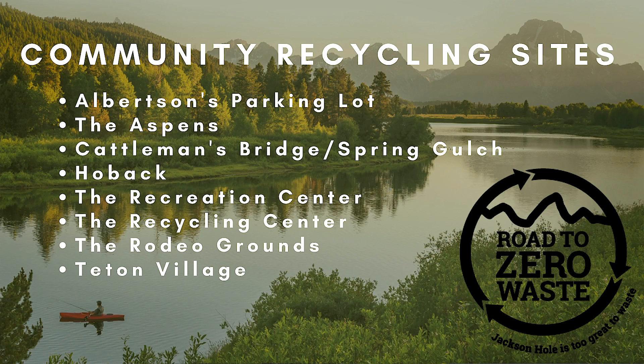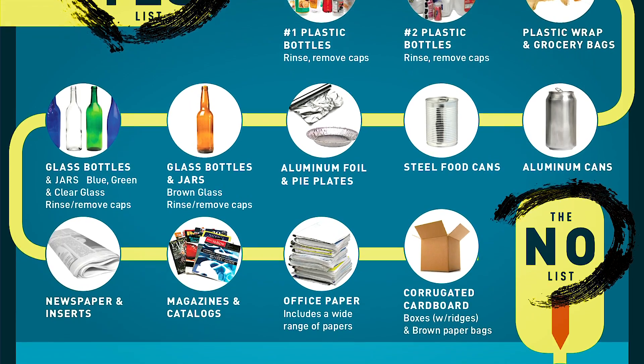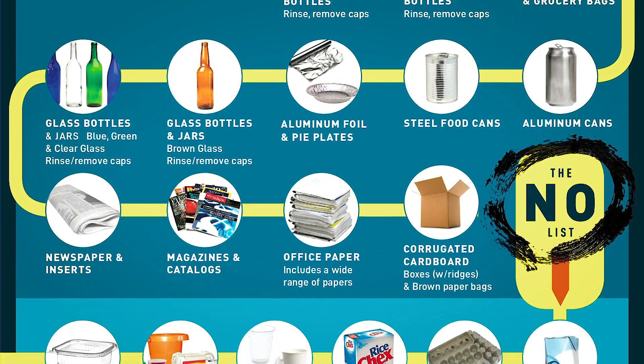You can start recycling at one of our eight community sites located throughout Teton County. At these community sites you will find an area to recycle common household materials.